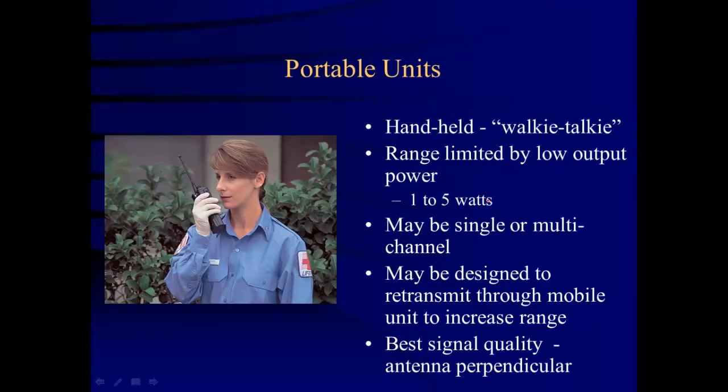Make sure you recognize the difference between a mobile unit and a portable unit. Portable means you can pick it up and move it easily. A portable unit is what you clip on your belt — it's a handheld portable radio. Do not call it a walkie-talkie; it is a portable radio.